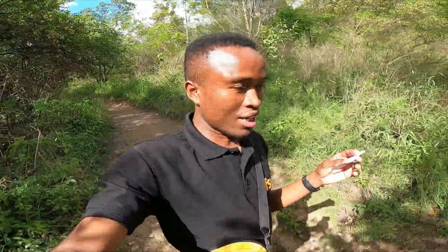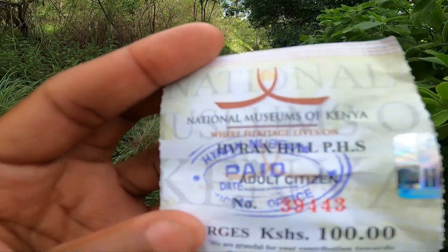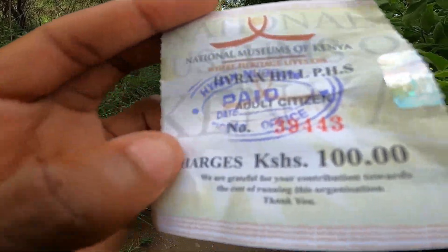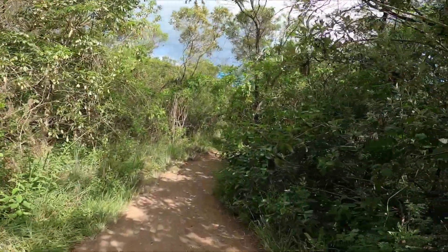Guess what — I'm in the forest and I'm doing this illegally. I went to the office and got a ticket. Let me show you — it says National Museum of Kenya, Hyrax Hill prehistoric site, and it costs only 100 Kenya shillings. They said we're not allowed to film, so I'm very cautious. The guy at the gate told me he thought I was a government official or a tourist — he said I look like a rich guy. Because of that I might not have paid, so they said I should not be filming. But I want to see the hill, and this is how it looks.